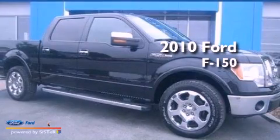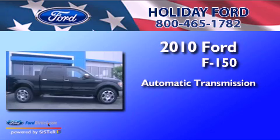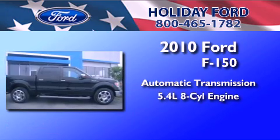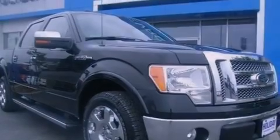This is a 2010 Ford F-150. This truck has an automatic transmission and a 5.4-liter V8. All of the following features are included: